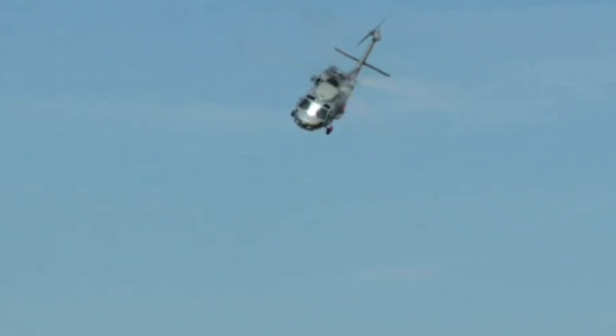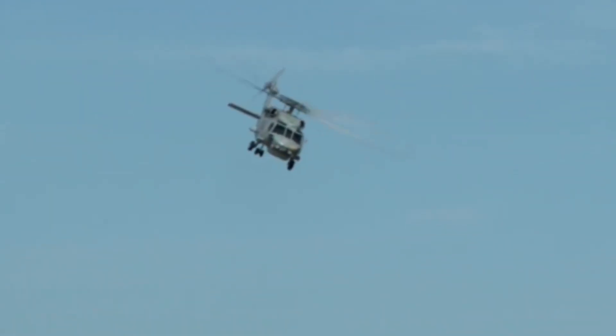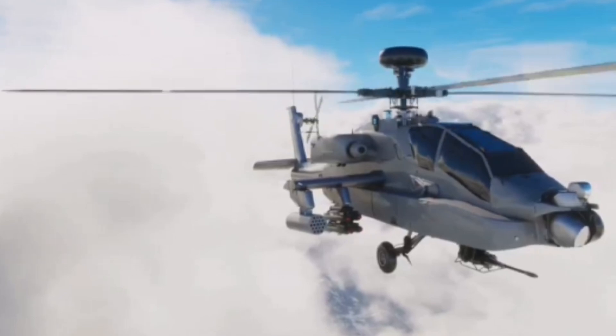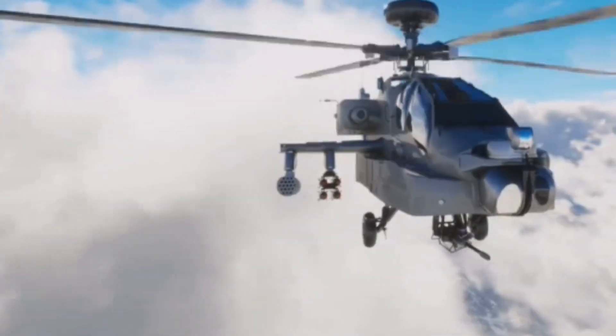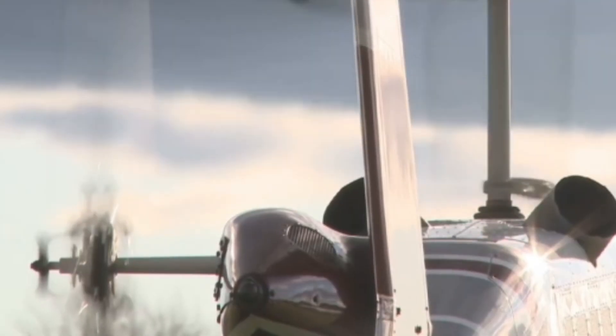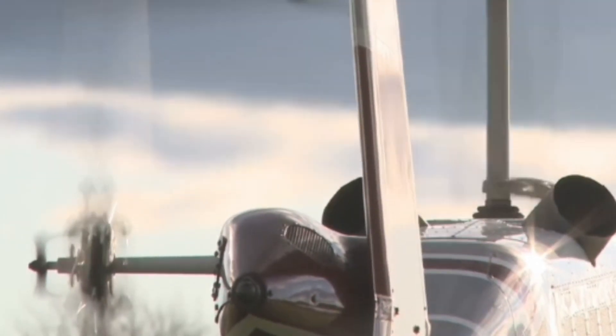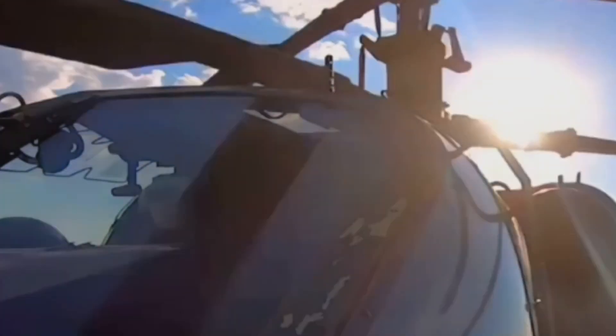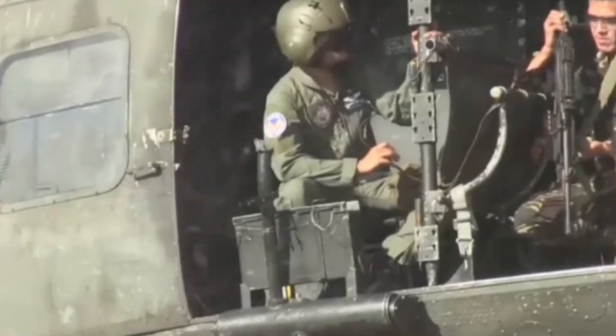Number 20 is the Sikorsky S-97 Raider, a helicopter that looks and flies like it's from the future. Its coaxial rotors and rear pusher propeller let it hit over 250 MPH — almost double a normal helicopter's speed. The Raider's agility and stealthy design make it perfect for rapid special ops and surprise attacks. Pilots get a digital cockpit with advanced situational awareness tech. It carries six troops: fast, sleek, and cutting edge.